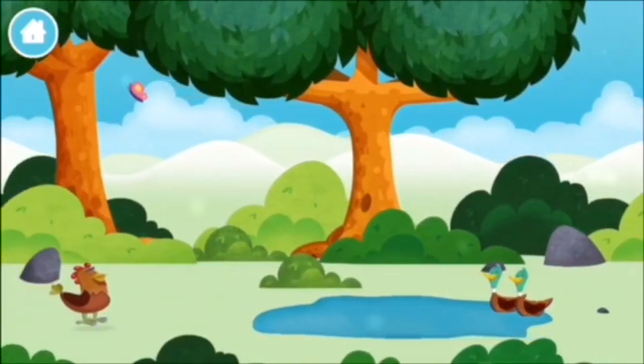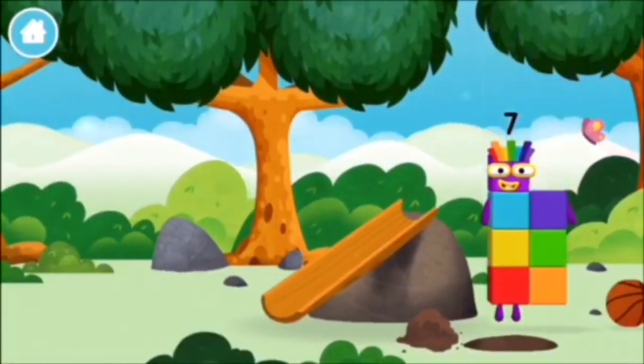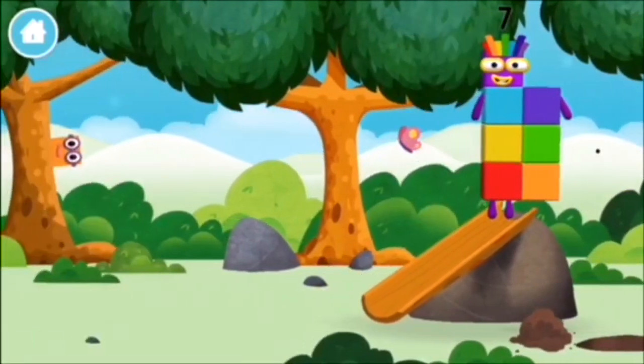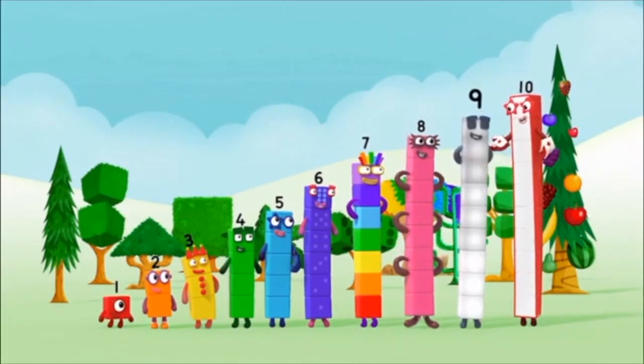Which number block did you find? 1, 2, 3, 4, 5, 6, 7, 8, 9, 10!